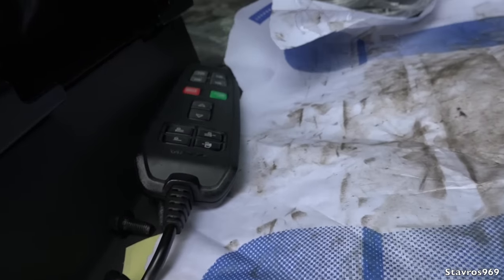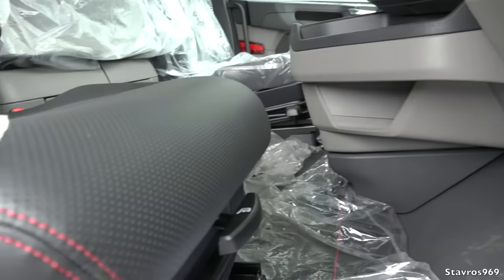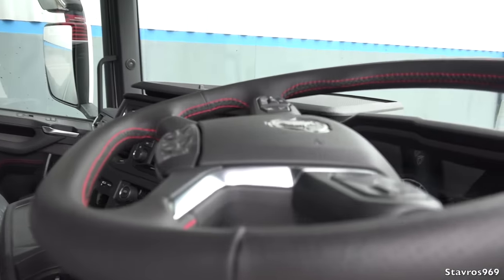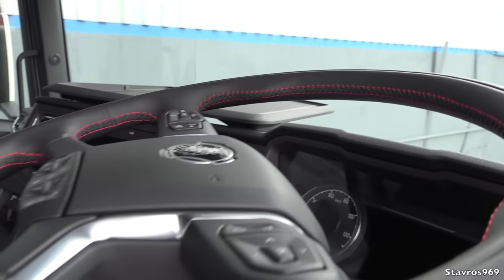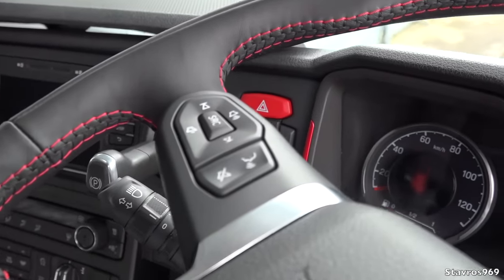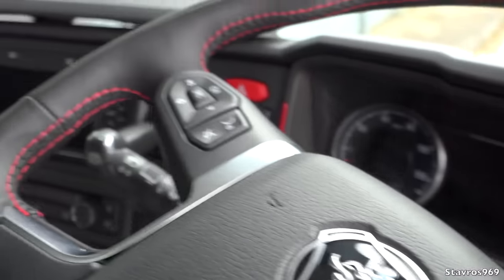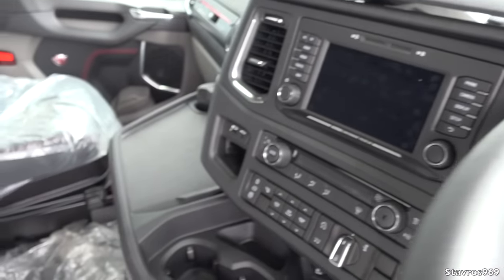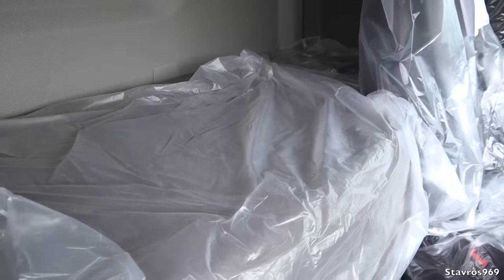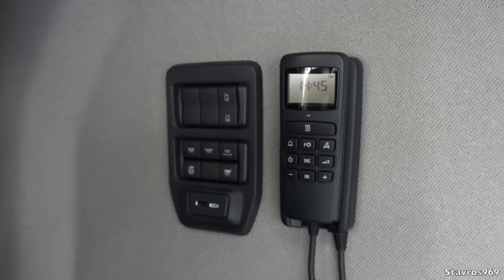We have leather seats also with the red stitching, and the red stitching is carried on to the steering wheel as well — a nice spec on this truck. We have our functions on the steering wheel. I won't be starting it up, just a quick look inside. We have the bunk here — this is the single occupancy layout, so just lockers above the main bunk. We also have the night heater and lighting controls.